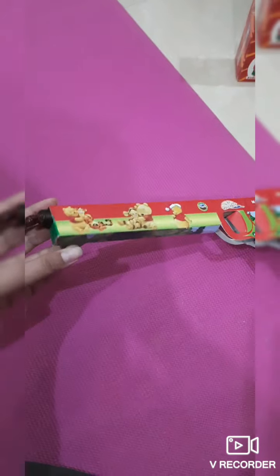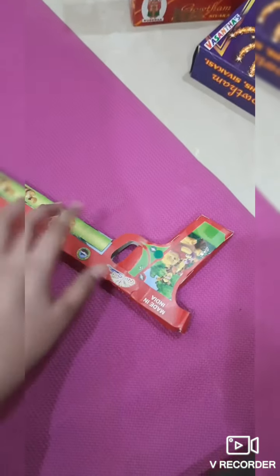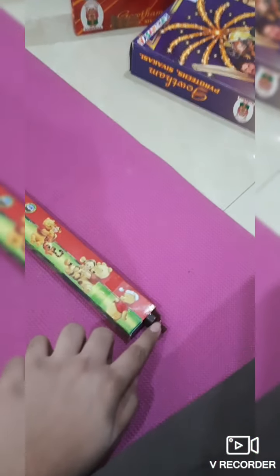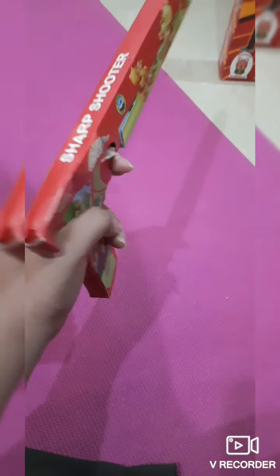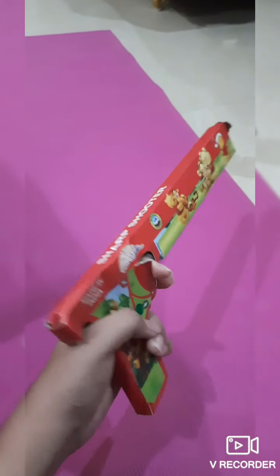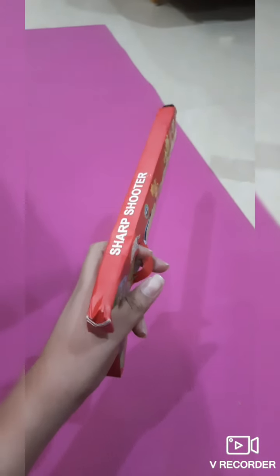For the next one we have this weird gun-looking thingy. This one basically works the same as the anar — the ground pods — but you have to light it up and it shoots sparkles, and you can hold it like a gun while it's shooting sparkles. This one is clearly my favorite one out of the whole lot.